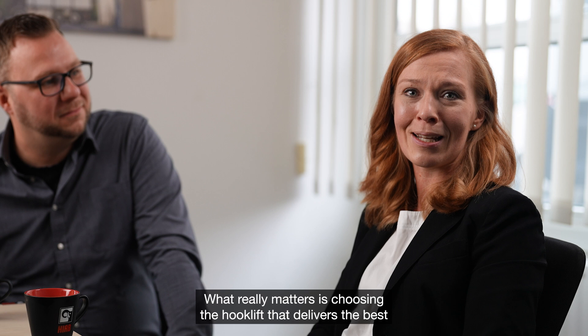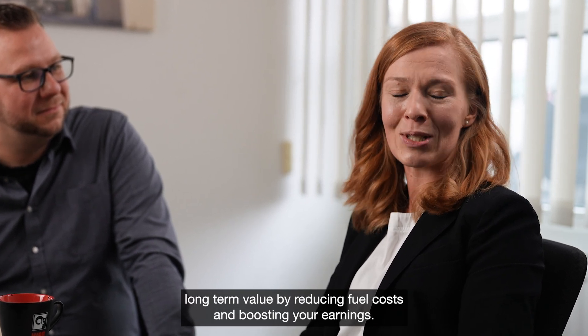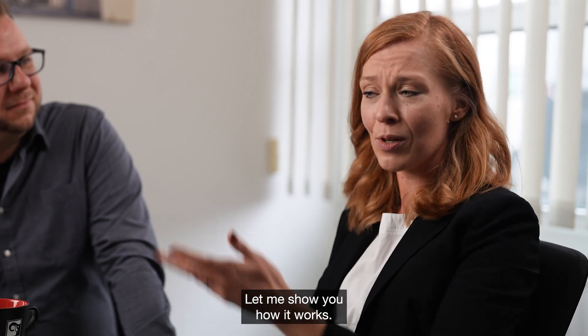What really matters is choosing the hooklift that delivers the best long-term value by reducing fuel costs and boosting your earnings. That's why Multilift developed the Value Calculator. Let me show you how it works.